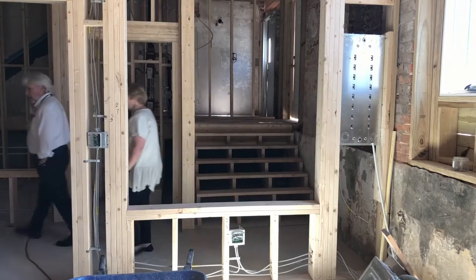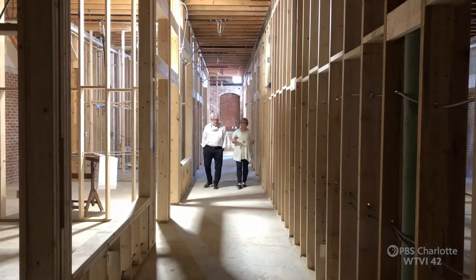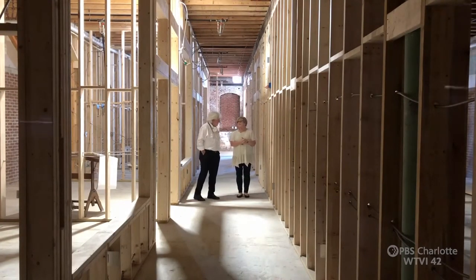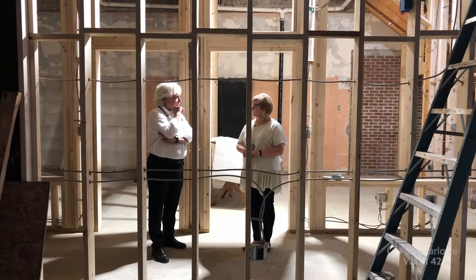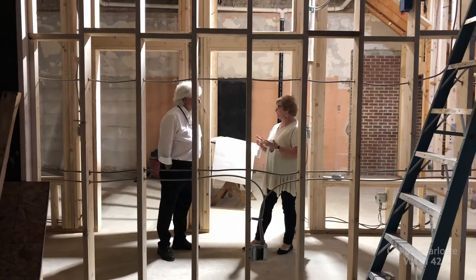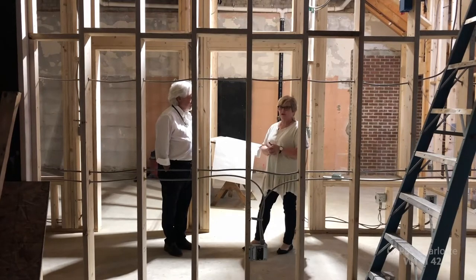This is the old first floor of the old Belk department store. This was the ladies department, and over here on this side we have a retail area. So this old retail store will have retail in it again? We're hoping so. Belk's had shoes, clothes, men's clothes, ladies clothes — a store similar to that we would love to have, of course on a much smaller scale.